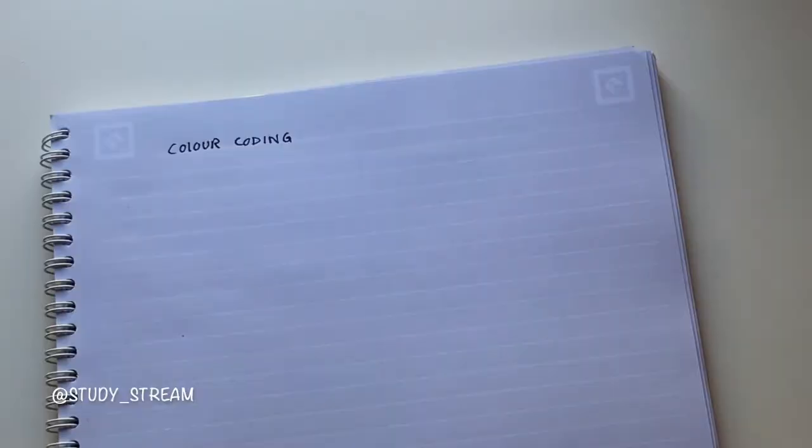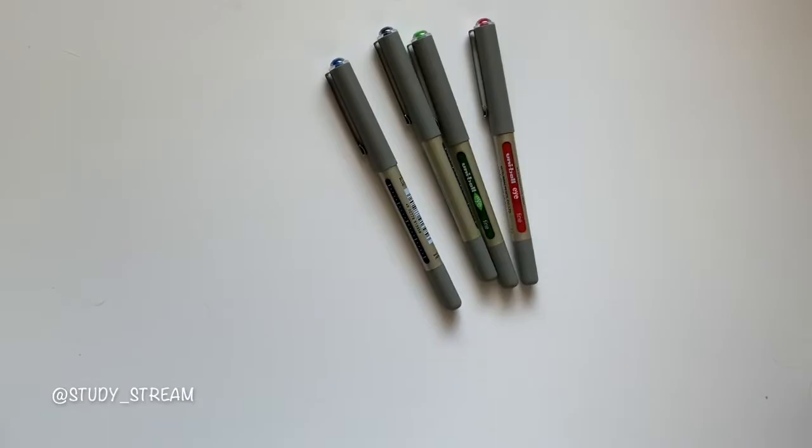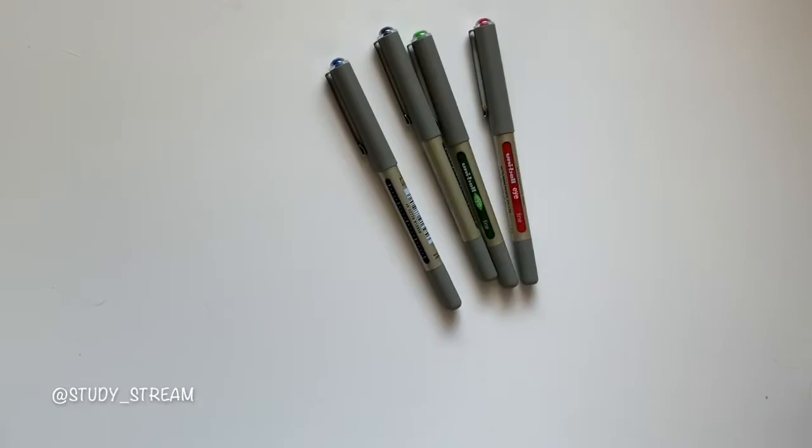For example, the majority of notes should be written in black, key terms in red, definitions in green, examples in blue, and main headings colored using highlighters. I recommend using no more than four pen colors and no more than four highlighters, because you need to remember what each color means, and using too many colors can over-complicate your notes.